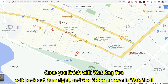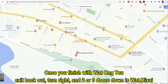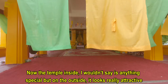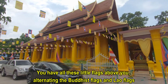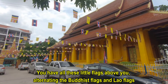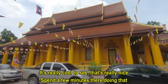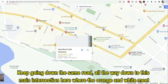Once you finish with Wat Ong Tiao, exit back out, turn right, and about two or three doors down is Wat Miksai. The actual temple inside I wouldn't say is anything special, but on the outside it looks really attractive. You have all these little flags above you — alternating Buddhist flags and Lao flags. They're really cool to see. So a few minutes there, and then keep going down the same road.